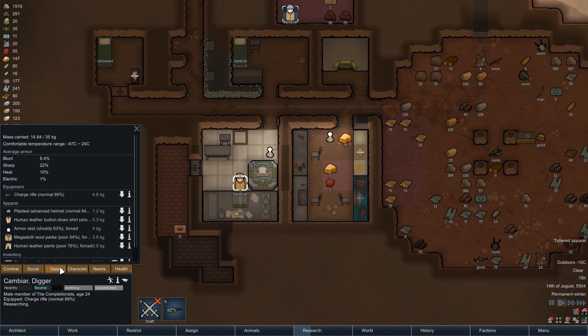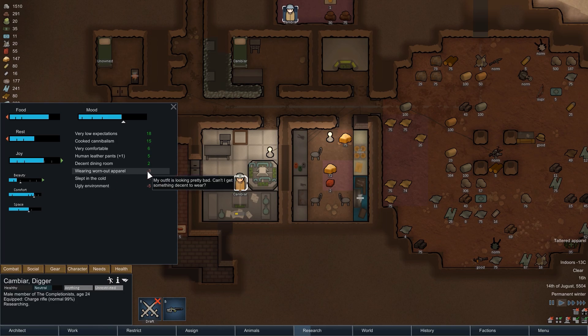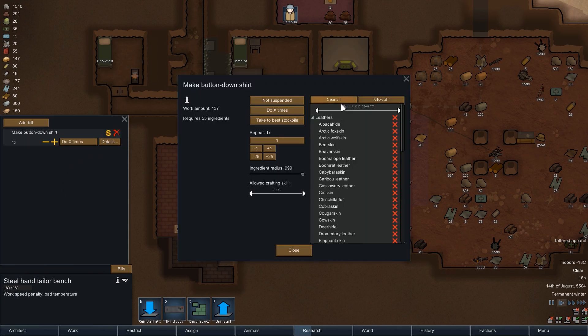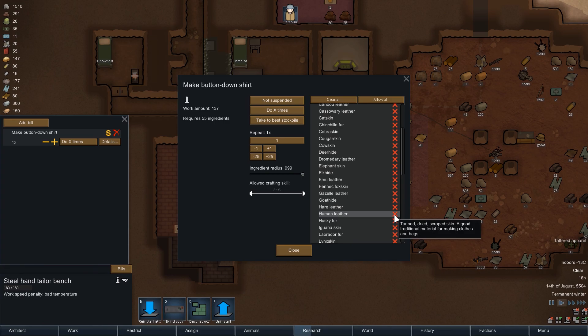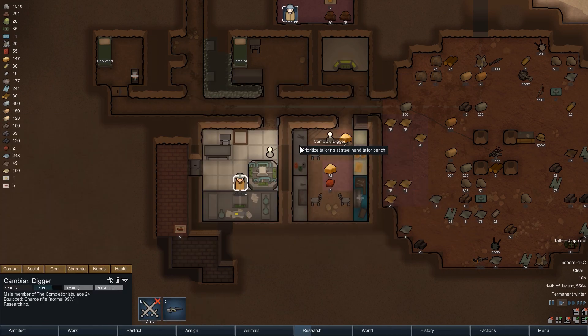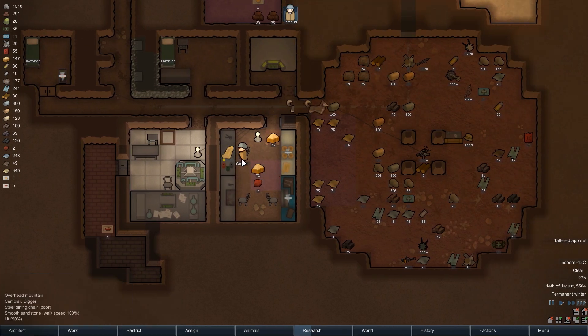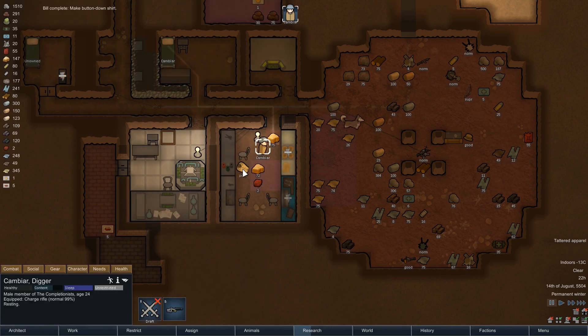In the fight, Cambia's button-down shirt got a bit battered — its hit points are below half of the maximum, making it tattered apparel and causing a mood debuff of minus 3. We can get rid of that fairly easily, so let's do exactly that. We are crafting the exact same shirt again, a button-down shirt made from human leather. The human leather clothing will have a positive effect on Cambia's mood, and wearing the freshly crafted shirt removes the negative one. The new shirt is of poor quality, but the previous one was shoddy — so it is an upgrade in every way.